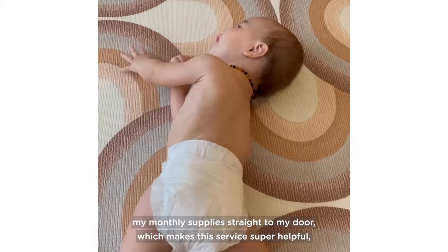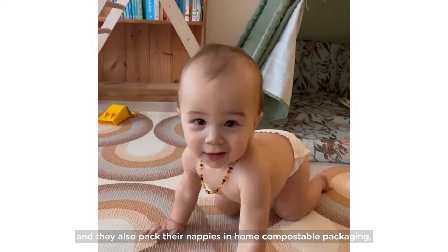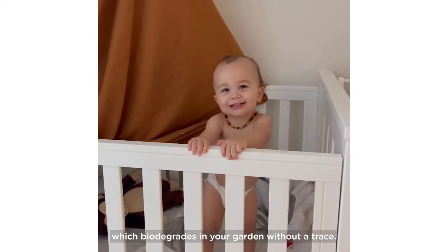The postie brings my monthly supplies straight to my door, which makes this service super helpful. They also pack their nappies in home compostable packaging which biodegrades in your garden without a trace.